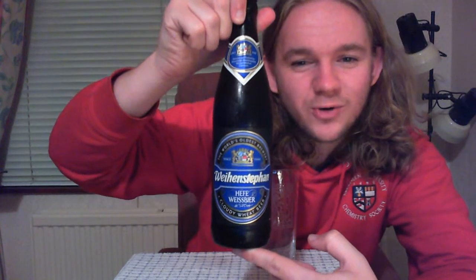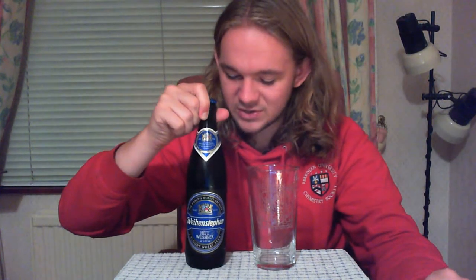For this review we are going to have a taste of the Hefeweissbier, and if you've watched my German reviews before, you'll know that when I talk about Hefeweizens, I will always tell you there are three different types. You get the Dunkelweizen, which is the roasted Hefeweizen; the Kristalweizen, which is the filtered variety; and the Natürtrüb Hefeweizen, which is the unfiltered variety. And this one is the Weihenstephan Natürtrüb Hefeweizen.